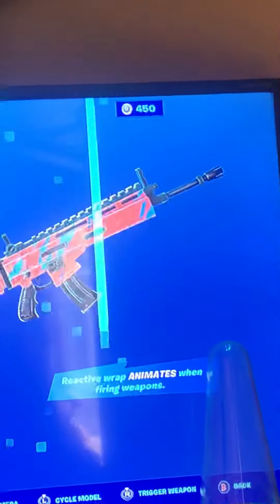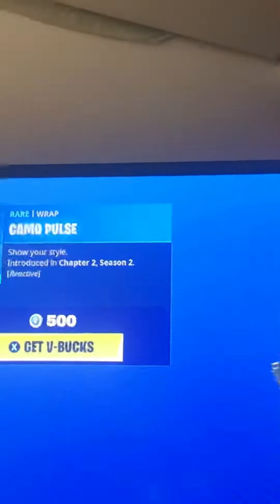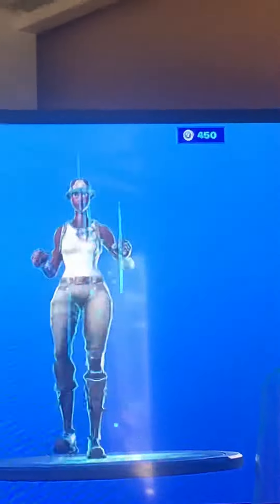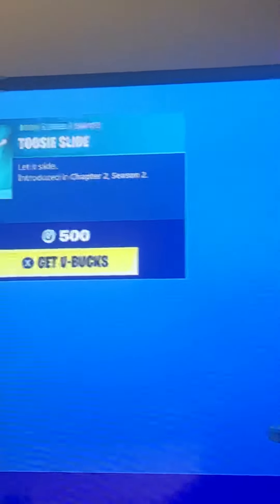We've got Camo Pulse, which is a wrap — it actually animates. And then we've got Tuesday Slide by Drick.